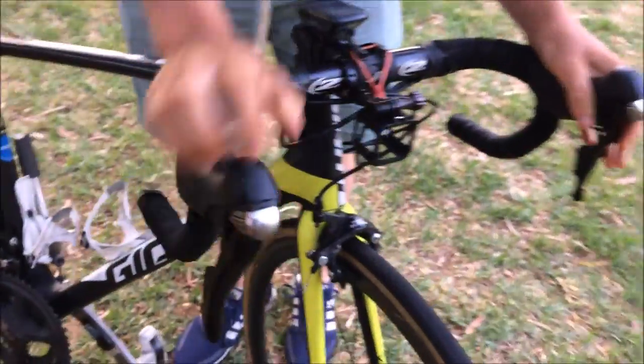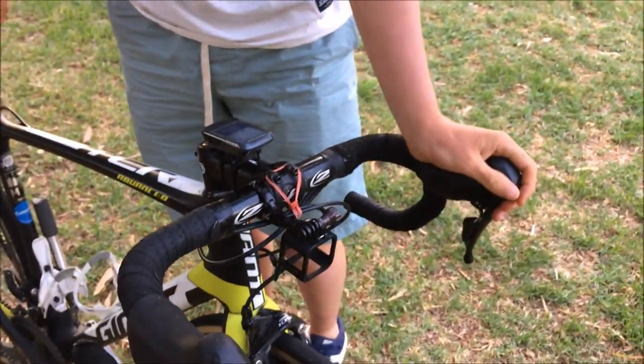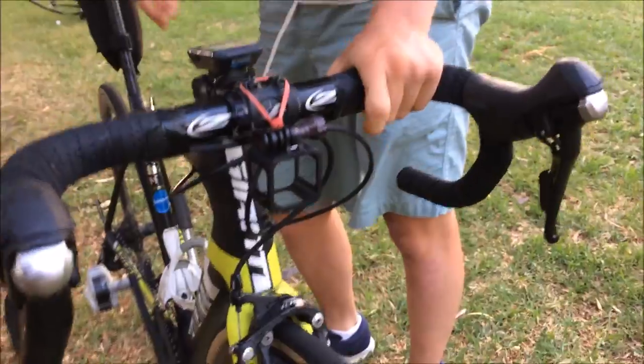Going to the front — I changed my bars to 38. These are the Zipp Contact SL 70s, 38 centimeters wide. They're pretty good, I enjoy them. They're just a lot better because they're way more comfortable and they fit my shoulders.